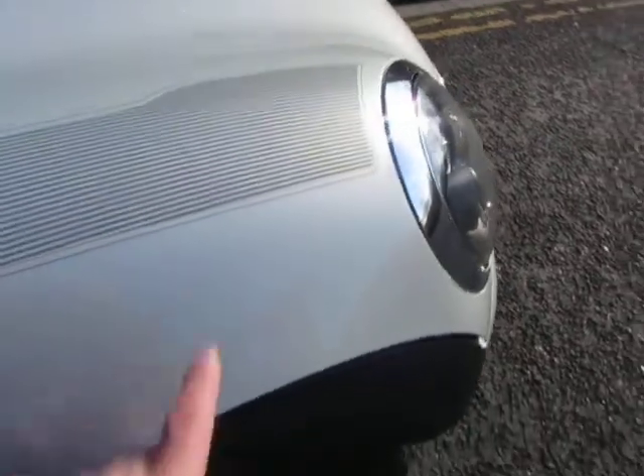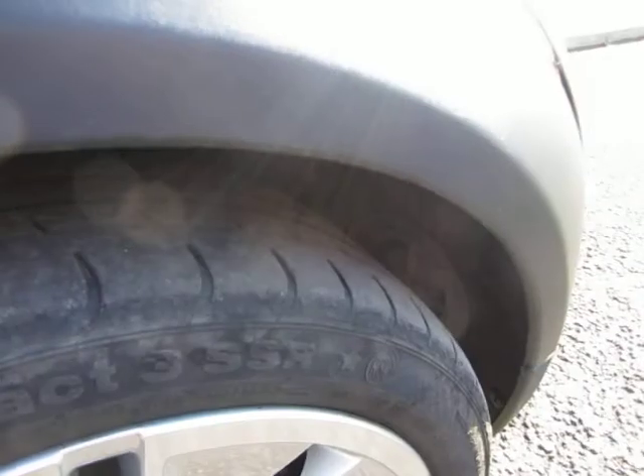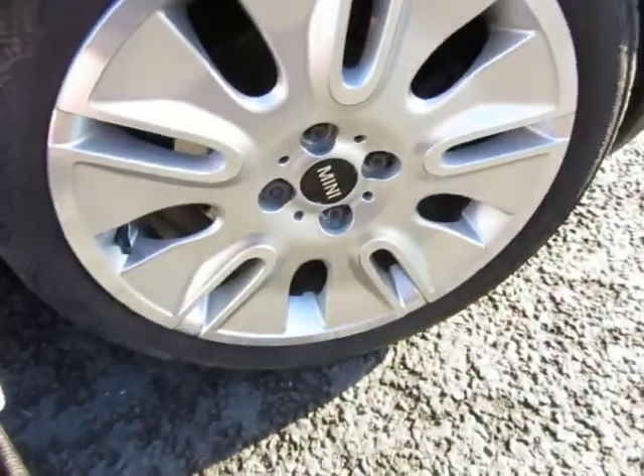Front wings okay, little chip to touch in — that's all. As you can see it's a Camden. The tire's got three mil on it and the alloy is okay.